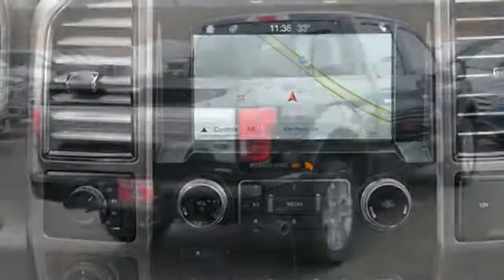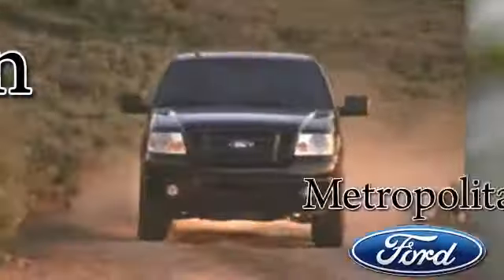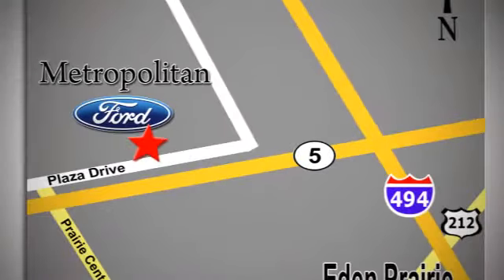For work or play, this F-150 delivers. Take it for a test drive today. Whether you're buying today or just shopping at Metropolitan Ford, you can expect to experience something truly unique. Call or stop in today. We're conveniently located near 494 and Highway 5 in Eaton Prairie.